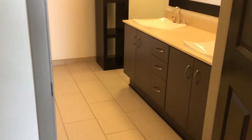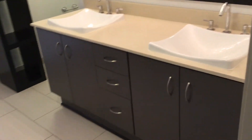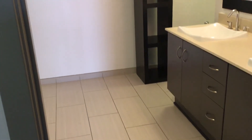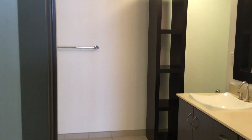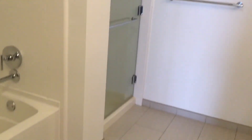As you walk through, you have his and her sinks, shelving in the bathroom area. You have a stand-up shower and a bathtub. It's really big in here.